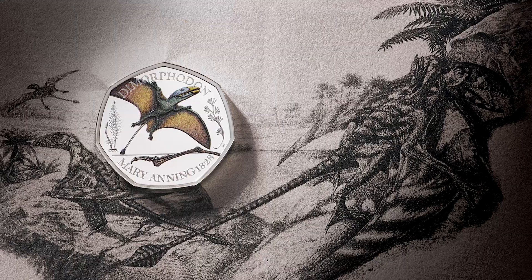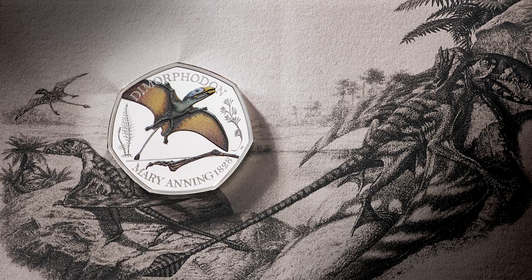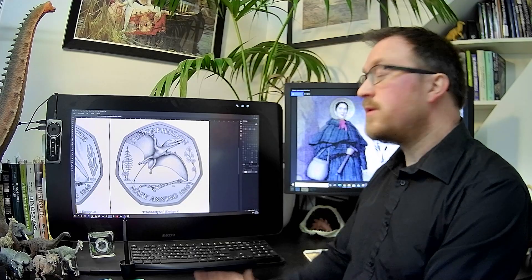And then finally we have Dimorphodon, and the part of the fossil I chose was the wing bone, which is unique to Pterosaurs. So there we are, those are the Mary Anning designs.